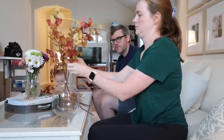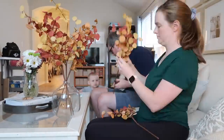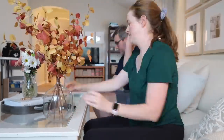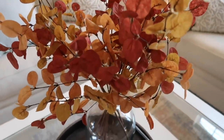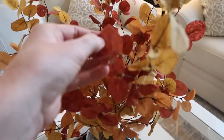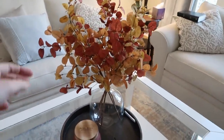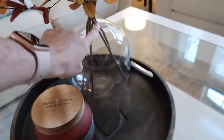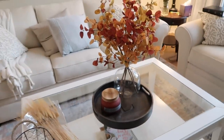Let's just jump right in. I bought these fall autumnal eucalyptus leaves — they're obviously fake, but they are really beautiful. They are from Amazon. And then I bought this glass vase also from Amazon. I'm really happy with how that looks. I think that's really pretty.